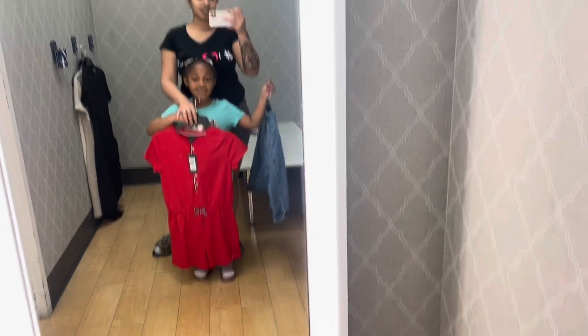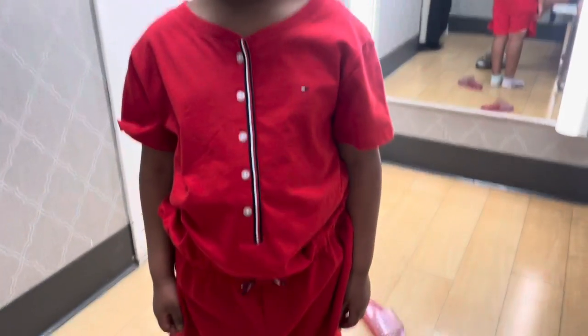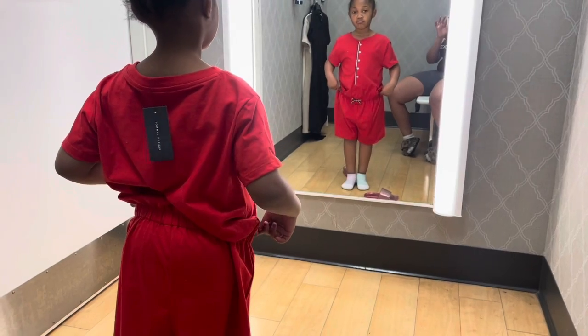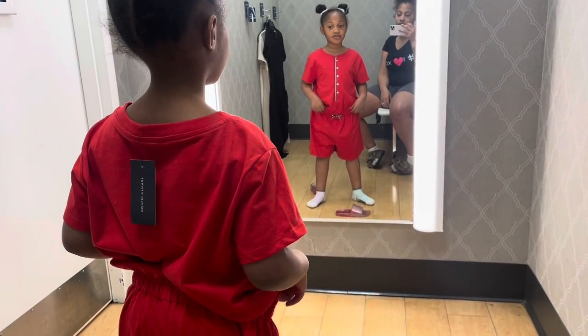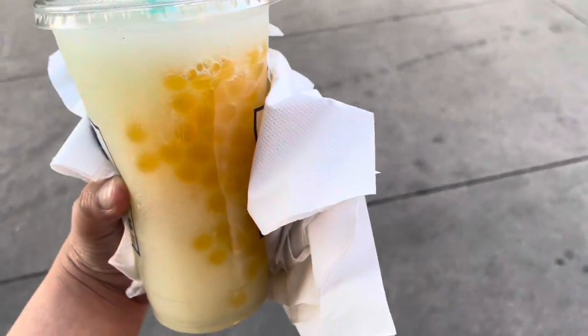Somehow we ended up at the store too. I'm trying something on but it looks way too big — like, ridiculous. Oh, it's cold out here. Oh look, it's got boba things in it!